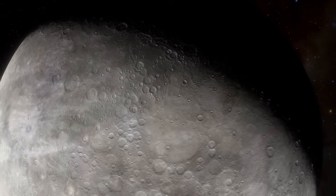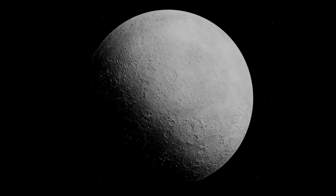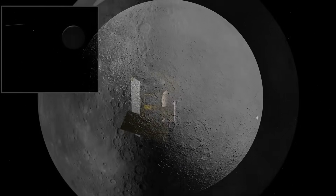Then, for 30 years, nothing. Mercury returned to silence — too dangerous, too hot, too costly. Until 2004. That's when Messenger launched.